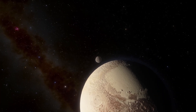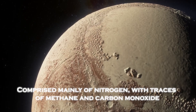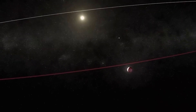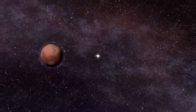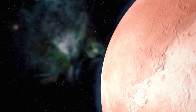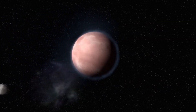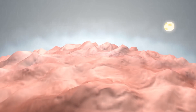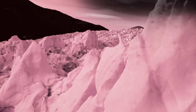Pluto's atmosphere, though thin, is surprisingly complex — comprised mainly of nitrogen with traces of methane and carbon dioxide. It creates layers of haze that stretch hundreds of miles above the surface. As Pluto moves along its elongated orbit, this atmosphere undergoes dramatic changes. When closer to the sun, the surface ice sublimates into gas, forming a temporary atmosphere. But as it moves farther away, this atmosphere freezes back into the surface — a unique cycle unmatched in the solar system. These atmospheric dynamics provide a rare glimpse into processes that might occur on other distant worlds, offering clues about how celestial bodies adapt to extreme environments.